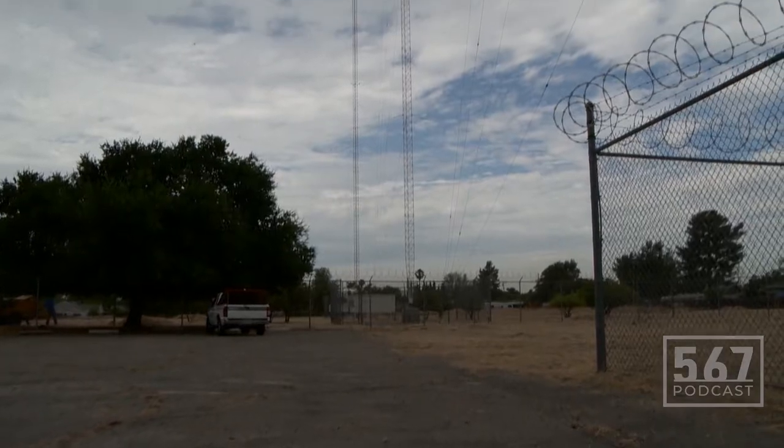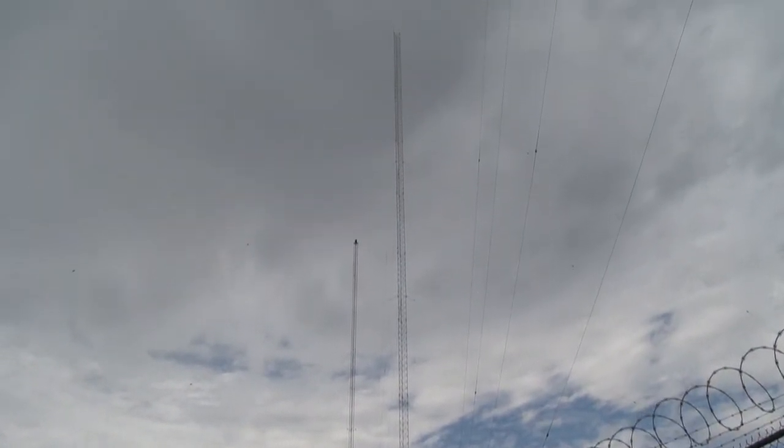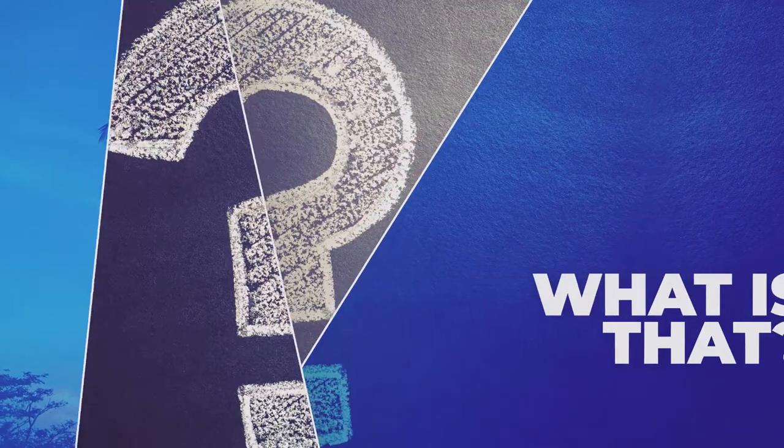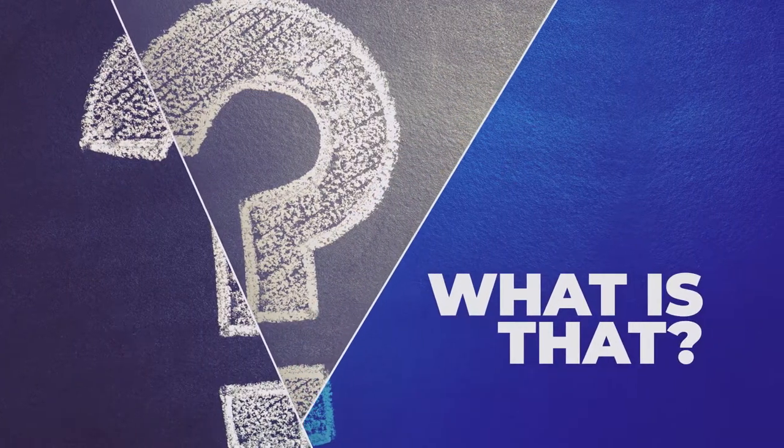Thanks for watching our trip to an AM radio station transmitter site in Los Angeles, on this episode of What Is That? For 567 Podcast, I'm Chase Shumway.